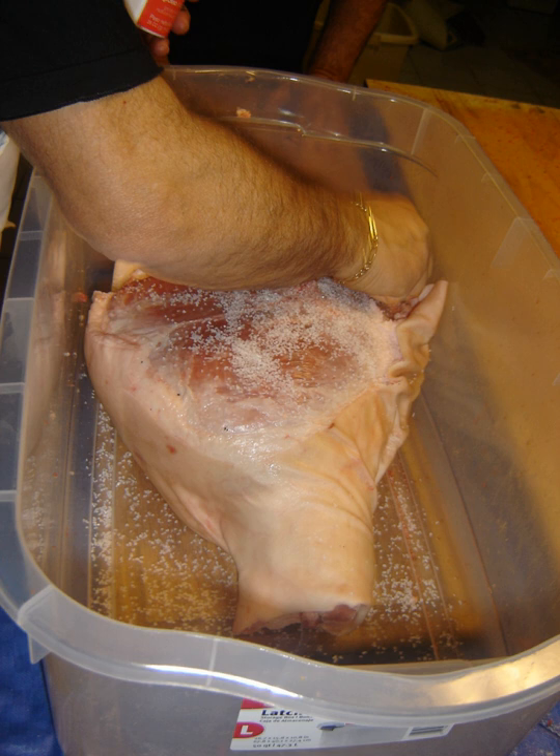The combination of table salt with nitrates or nitrites, called curing salt, is often dyed pink to distinguish it from table salt. Neither table salt nor any of the nitrites or nitrates commonly used in curing — e.g. sodium nitrate, sodium nitrite, and potassium nitrate — is naturally pink.